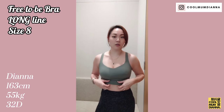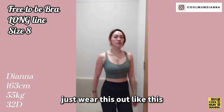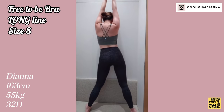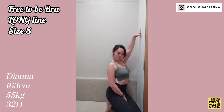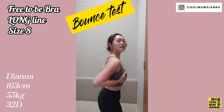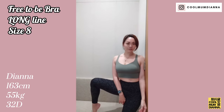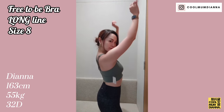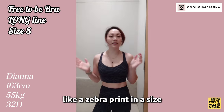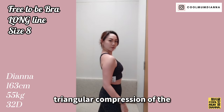This is the Free-to-be bra Longline. Long line typically refers to this band here — it is actually more of a top. You can really just wear this out like this. I love this color. I would go for a size 6 instead of a size 8. A lot of browns here, but it's a very cute top. This is the same bra in a slightly different print — a zebra print in a size 6. I much prefer the size. It's gonna have a little bit of that triangular compression of the boobs, but acceptable.